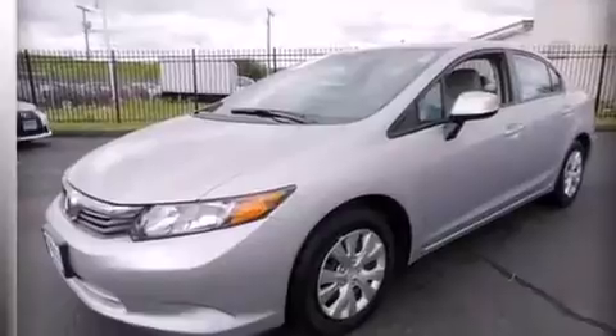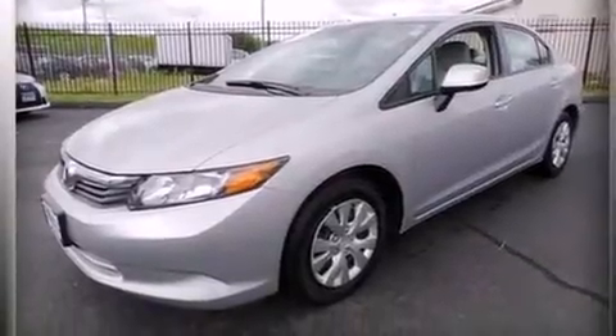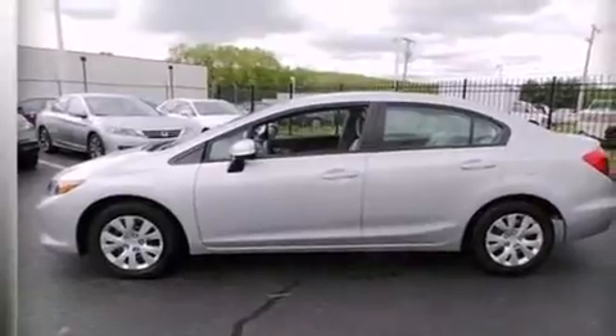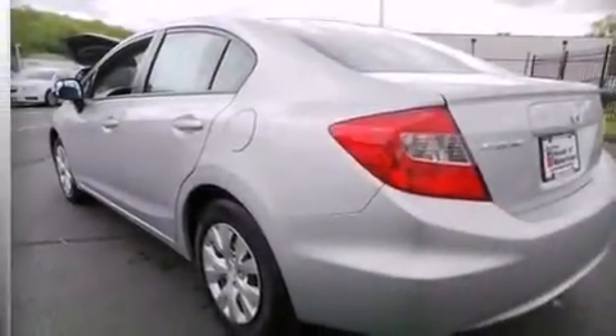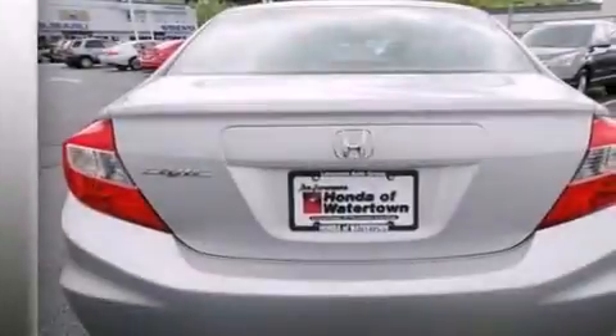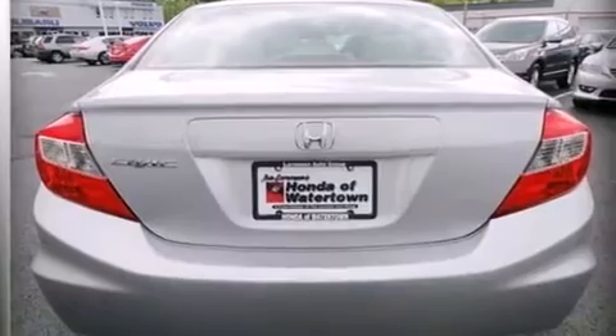Features include a low tire pressure indicator, traction control and stability control systems, cruise control, a CD player, rear curtain airbags, rear seat childproof door locks, air conditioning, a pass-through rear seat, full power accessories, and this vehicle has less than 26,000 miles.